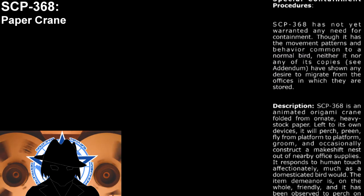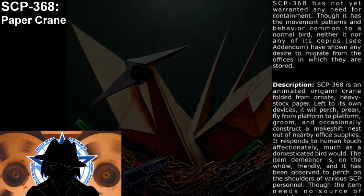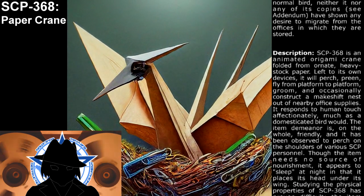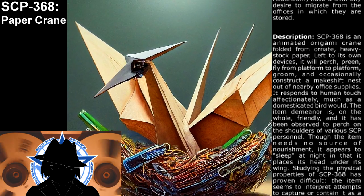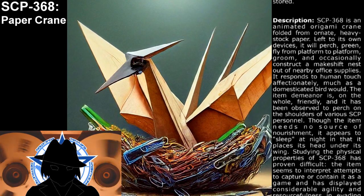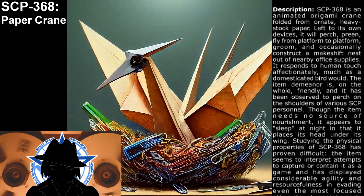Description: SCP-368 is an animated origami crane folded from ornate, heavy stock paper. Left to its own devices, it will perch, preen, and fly from platform to platform, groom, and occasionally construct a makeshift nest out of nearby office supplies. It responds to human touch affectionately, much as a domesticated bird would.